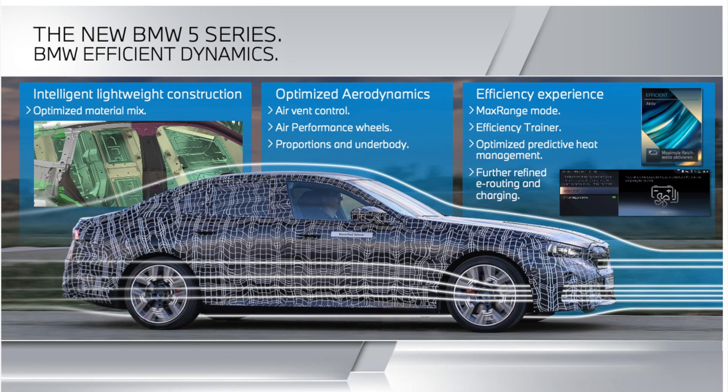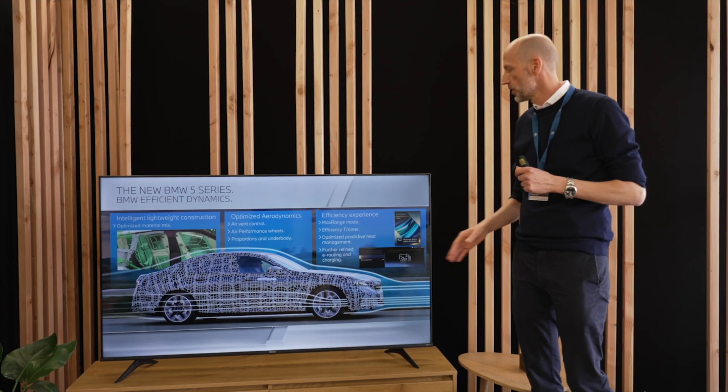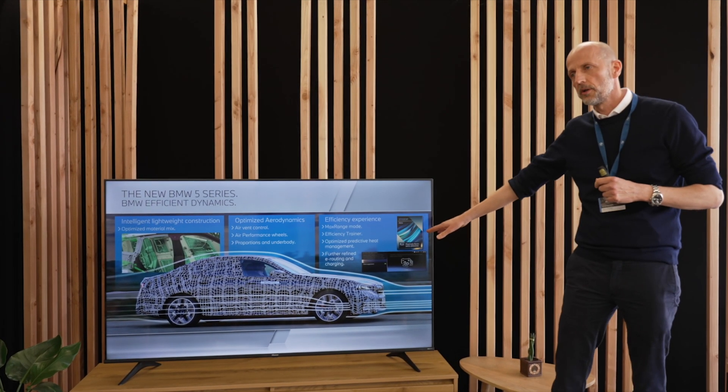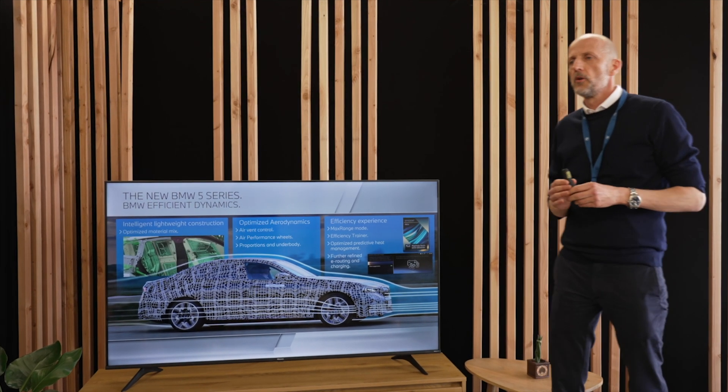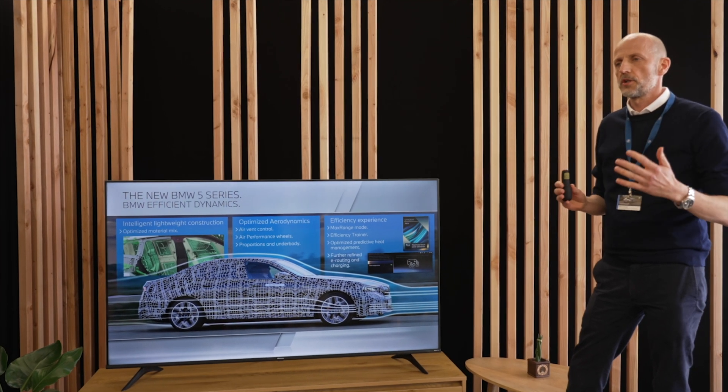Beside lightweight construction and optimized aerodynamics, we also looked deeply at efficiency. There is a feature known from the i7 — Max Range mode — built mainly for situations where you have, for example, only 50 kilometers of e-range remaining and drive to a charging station that is broken. You push the button for Max Range mode and get up to 25% more e-range to reach the next charging station.